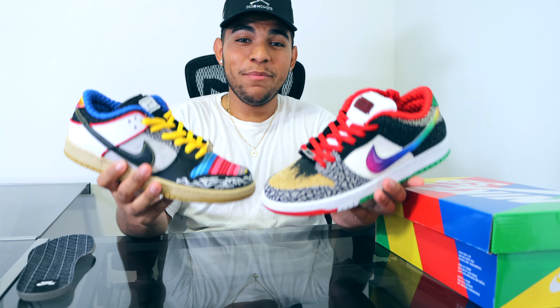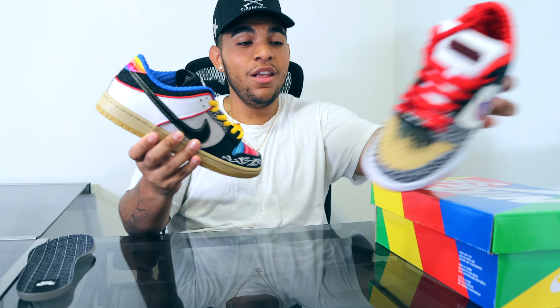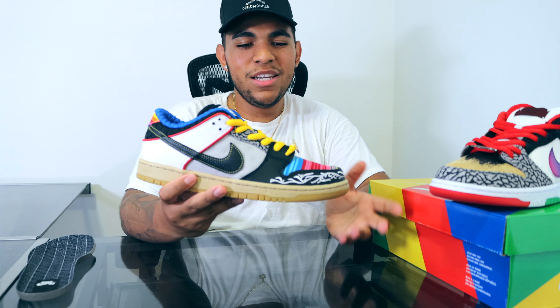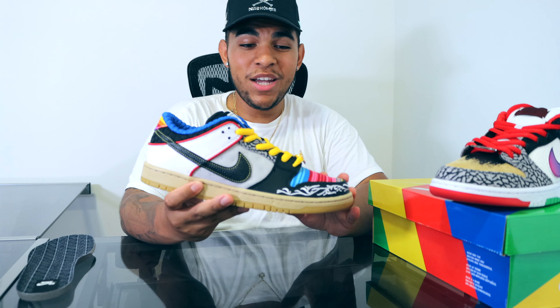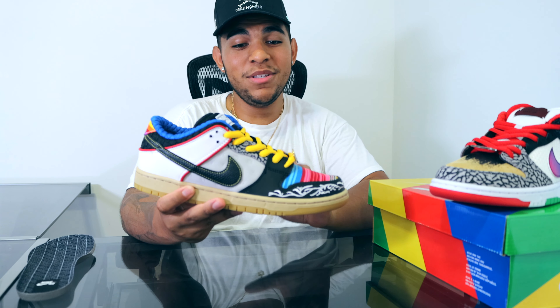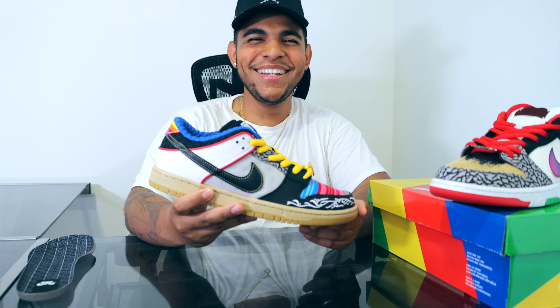That's going to conclude the review of this beautiful set of shoes. I'm really happy I was able to get my hands on these for retail, so big shout out to Labor Skate Shop — you guys are amazing, I really appreciate y'all. I'm going to give the right shoe the edge out of the two, but they're both well-crafted shoes and I'm really excited to give you guys this review. Stay tuned because I'm going to give you an on-feet look.